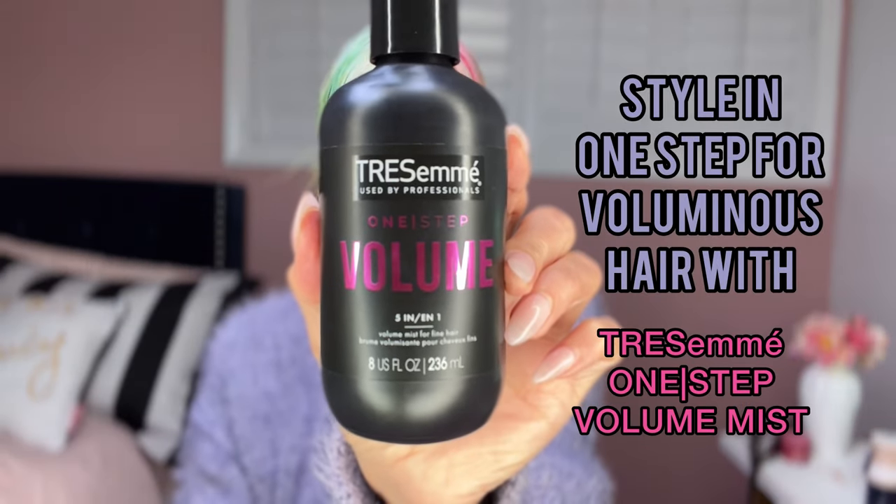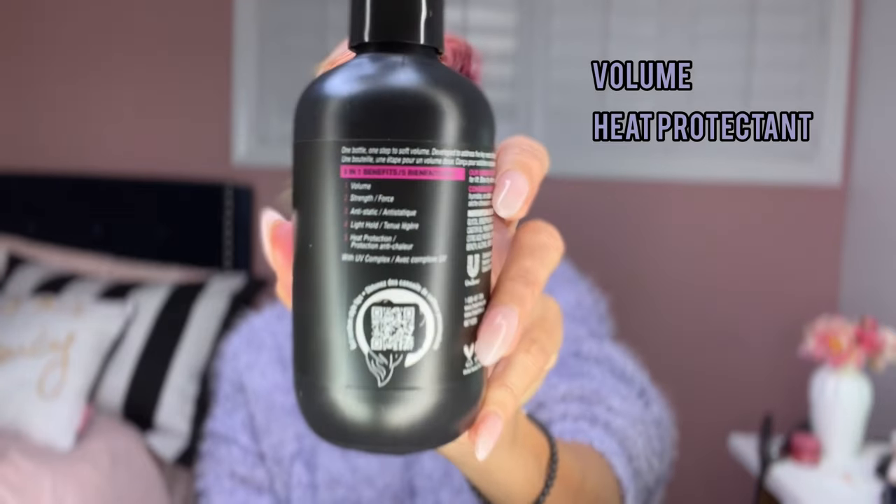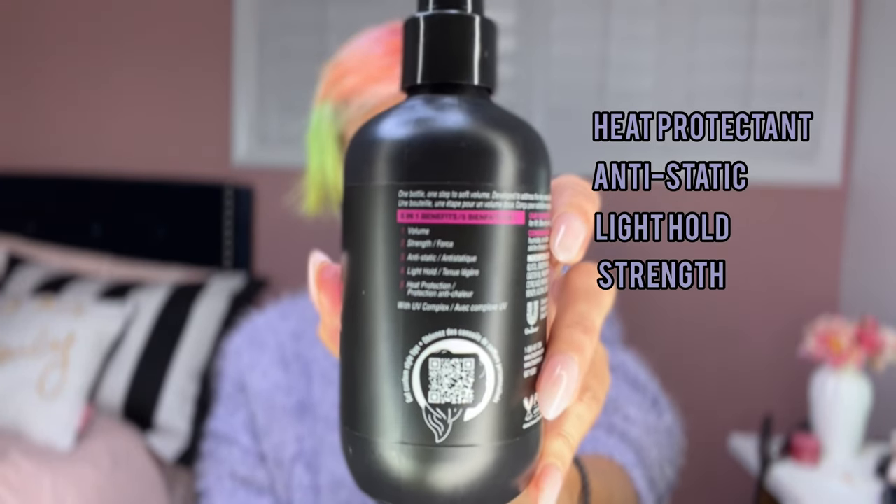It's five styling things in just one product. Instead of just talking about it, I'm going to show you what it does and show you the benefits of this five-in-one product. I'll spray it in the roots.